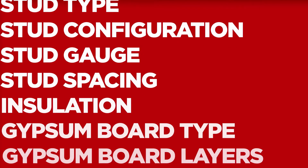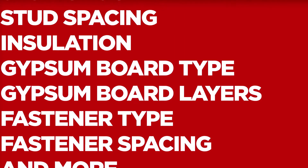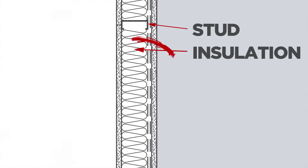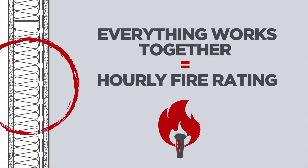The tested systems include all basic components reflective of the construction to achieve the desired performance. When it comes to fire, the gypsum panel is the most influential of all these components, but that doesn't mean the other components aren't important — they are. Everything working together to achieve an hourly fire rating is what is reflected in the published design.